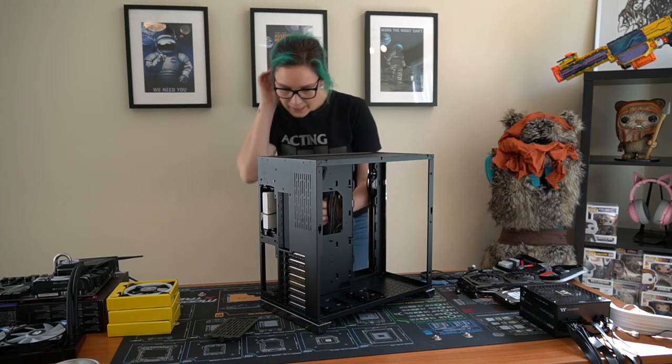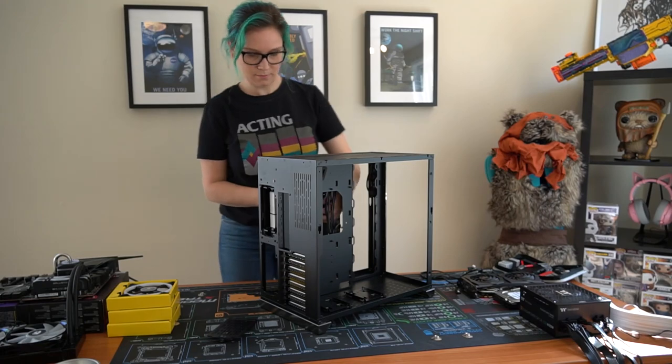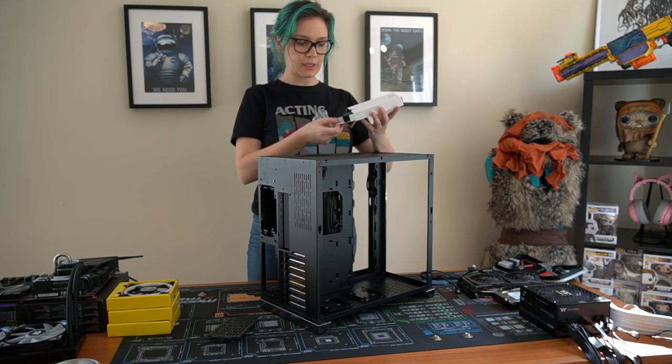Off to a great start - can't figure out how to get this cardboard out. Untie it first. Okay, just the screws - you usually get a bunch of screws.